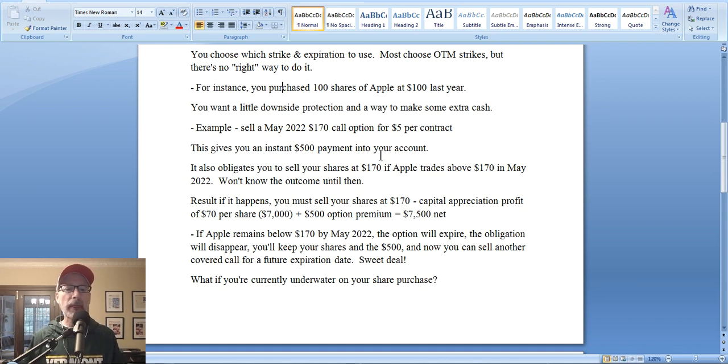What does that mean? With Apple at $150, you're selling the $170 strike call option and getting $5 per share, or $5 per contract. Option contracts trade in dollars per contract, but you multiply by 100 because each contract consists of 100 shares. So $5 times 100 is $500. You receive $500 to rent out your shares until May 2022 at a strike price of $170.